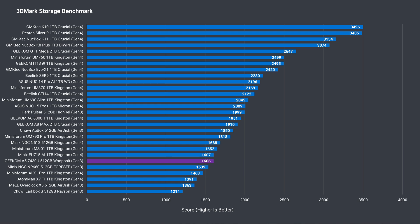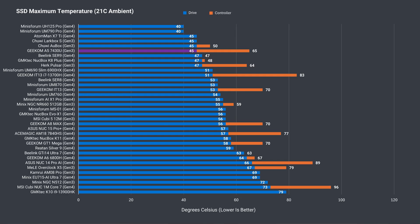Geekom's SSD of choice is an OK-performing Gen 3 drive according to 3DMark's storage benchmark — as you'd expect, most Gen 4 drives beat it. When we opened the mini, we saw a thermal pad on the SSD connected to the metal plate, which is used as the heatsink. This is something Intel came up with a while back and works exceptionally well — the SSD temp is kept low, even when thrashed for half an hour.